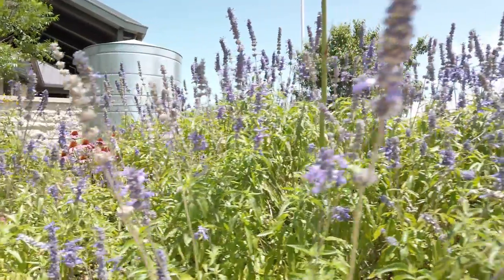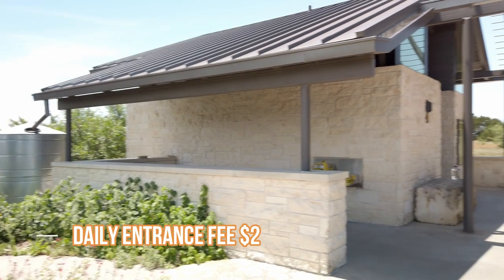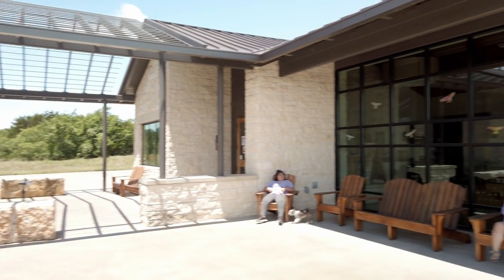Considered the first Texas State Park, Mother Neff is located just southwest of Waco, Texas. The daily entrance fee to this park is only $2 per person, and children under 12 are free.